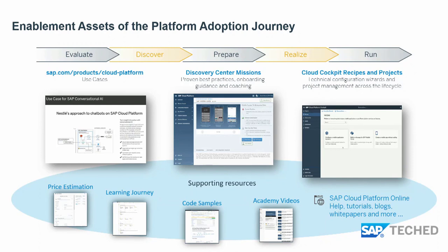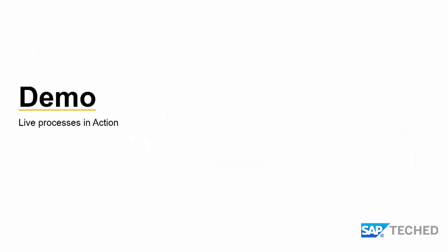Now it's time for the demo. I'll hand it over to my colleague Venu, who will go over intelligent business process management and show you a small demo.